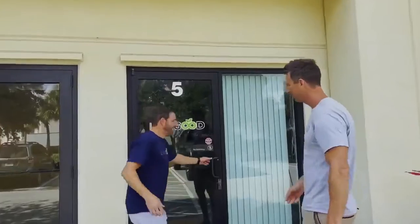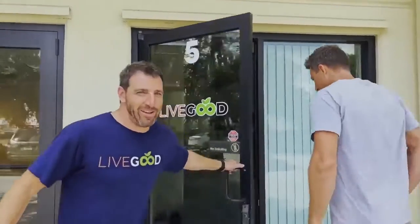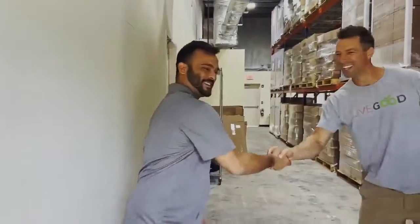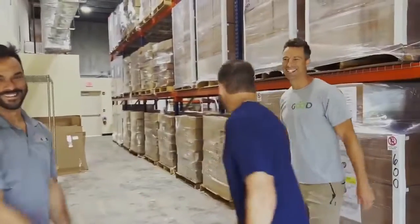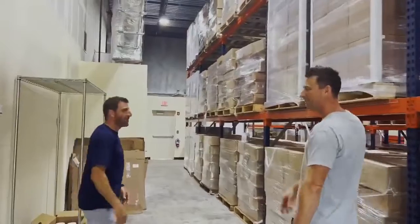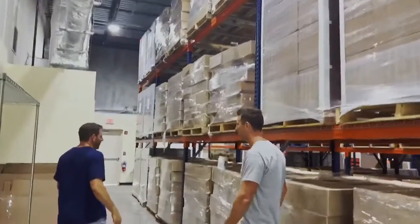This is our warehouse where we're shipping all our products from. We've got it pretty much packed right now and we've got a lot more products coming. This is our awesome warehouse — we are stocked and ready to ship your products.